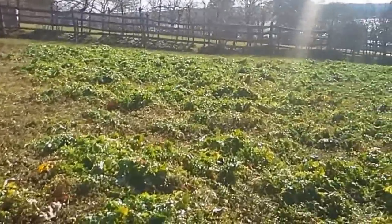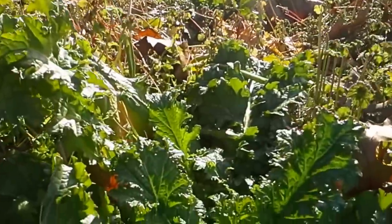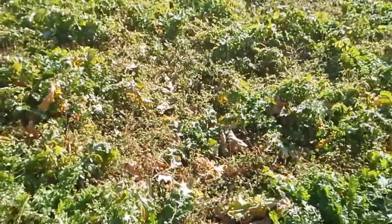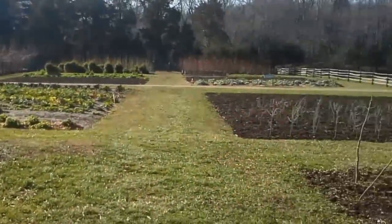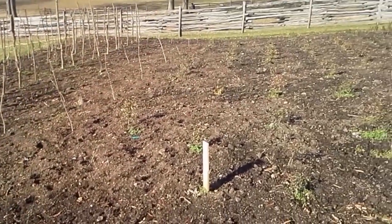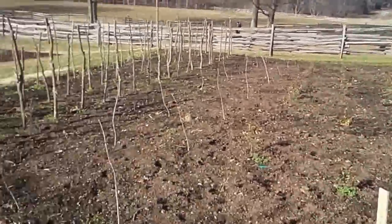They've got a large bed here of mustard greens. Must be trying to get the soil sweet for the next succession of planting. These are all trees they've propagated — looks like boxwood and live oak. A couple hollies.